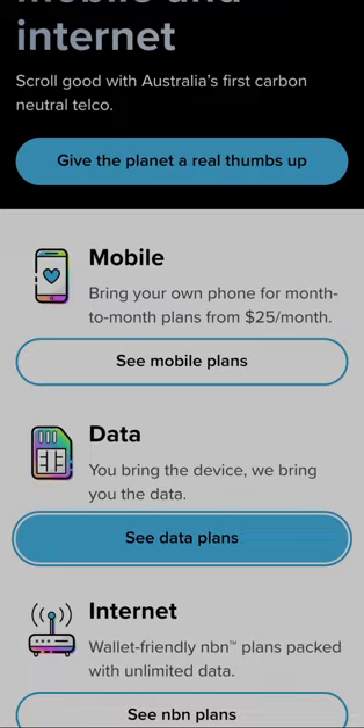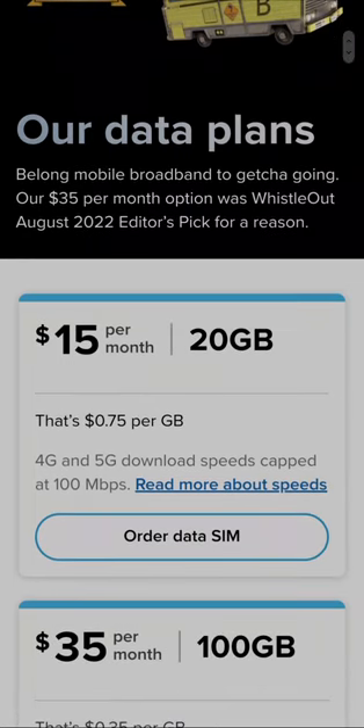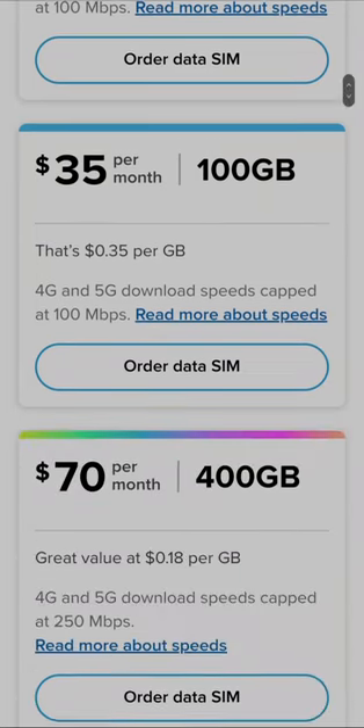Here are their data only plans: 20 gigabytes for $15 a month — that's about $0.75 per gig. Then you've got 100 gigabytes for $35 — $0.35 per gig.